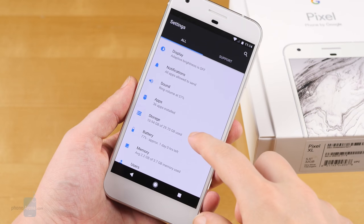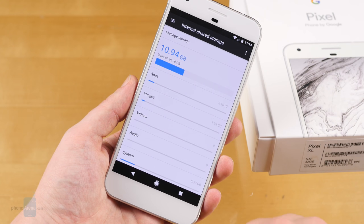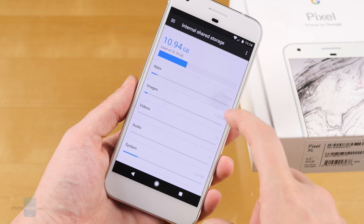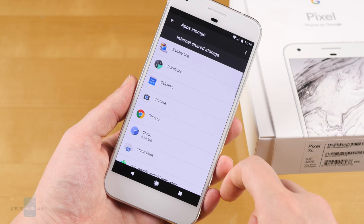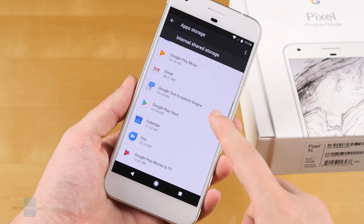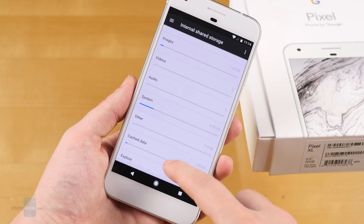For storage options, Google gives us a base 32GB level or 128GB for $100 extra — that's it, no 64GB at all. It would be really cool if this were like the Note 7, not in the catching-on-fire way, but in the 64GB minimum way. But 32GB will honestly suffice for casual users, especially with all the ways Google tries to integrate cloud storage into the Pixel XL's operation.